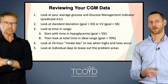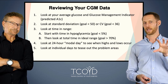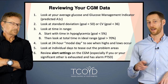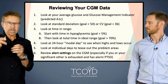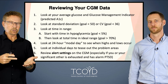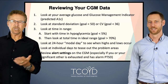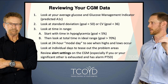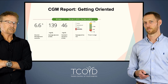Next we look at the 24-hour modal day, which gives you a pattern throughout the day showing when you're having highs and lows and areas to target. Then you can look at individual days to tease out specific problem areas. Finally, review the alert settings on your CGM. It sounds like a lot of steps, but sometimes someone's time in range is 85% with no lows — and we're done. You go down this stepwise list and find the point where you need to do something, which may not come until step four or five. Once you've done it a couple of times, it goes much quicker.